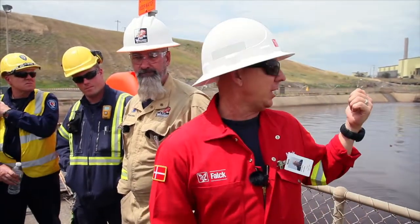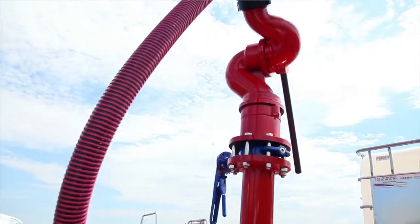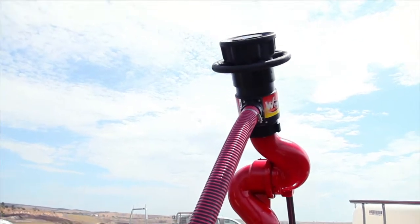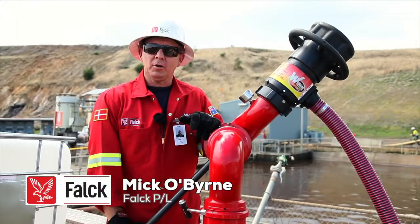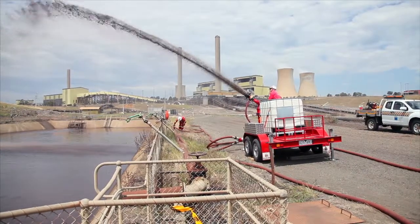We're going to jump straight into the foam monitor trailer — the Ranger 2 nozzle that pumps 8,000 litres a minute. Hi, my name is Mikko Byrne, I work for FALC. Today we've been demonstrating the Ranger 2 nozzle foam monitor trailer.